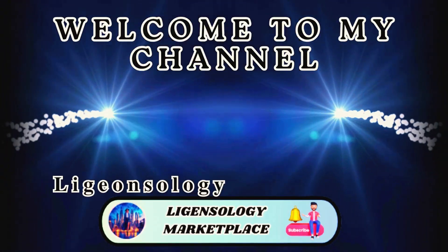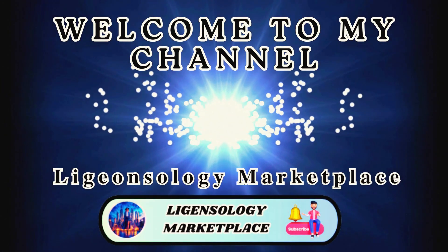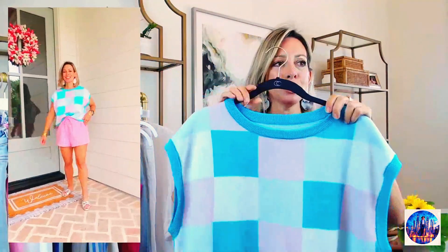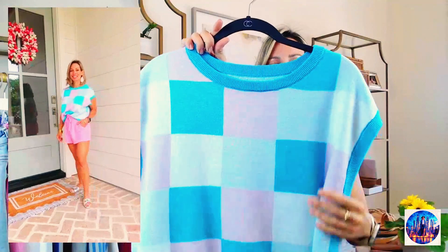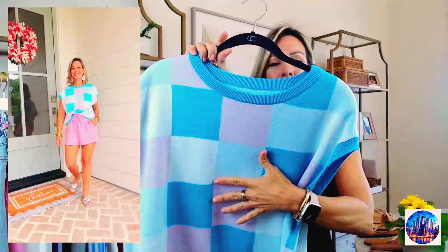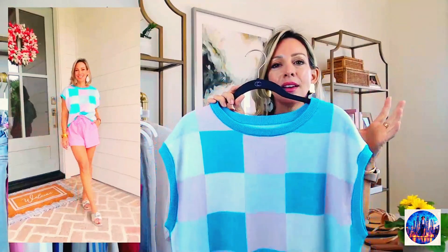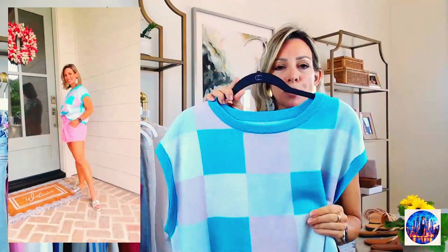It also looks great with skirts for a more feminine look. This next item you may have seen recently because I just got it within the last month — a super cute little boxy top. It definitely comes in more colors. I like this pink and aqua color combo.